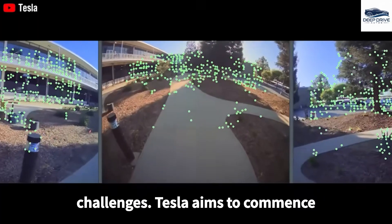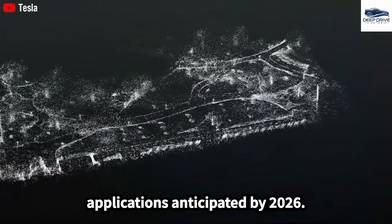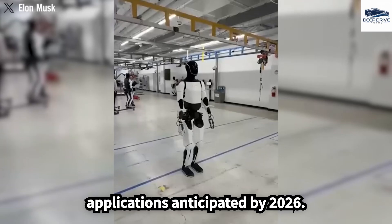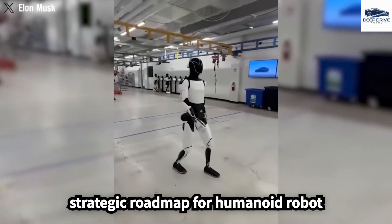Tesla aims to commence limited production of Optimus for internal use in 2025, with civilian applications anticipated by 2026. This timeline aligns with Tesla's strategic roadmap for humanoid robot development.